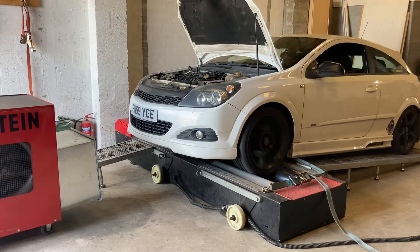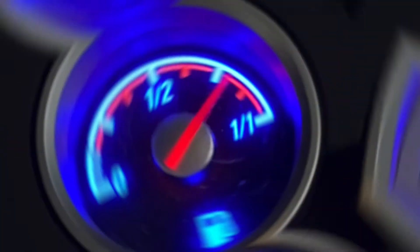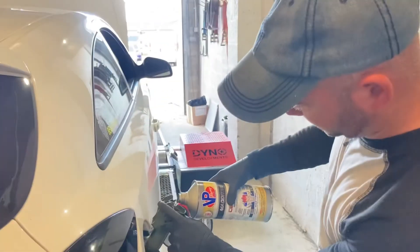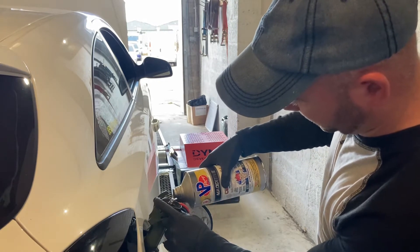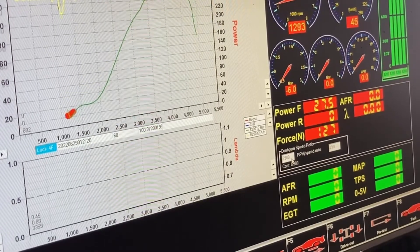Welcome back. We're going to give VP Racing's Citanium Diesel Additive a test. So last time the Astra was on the dyno, it made 274 bhp and 533 Nm. We have plenty of fuel in the tank, we have added some Citanium, and then it's on the dyno to see what power it's putting out now.